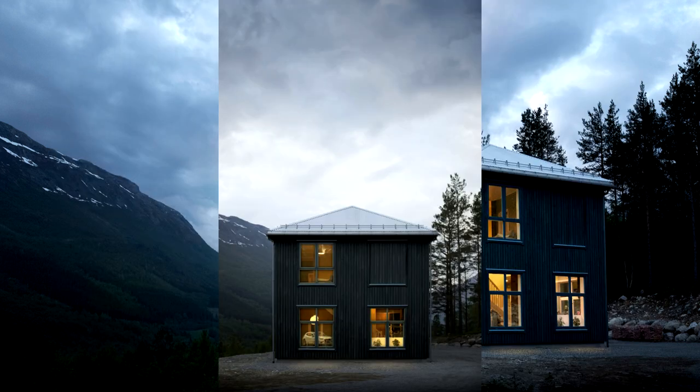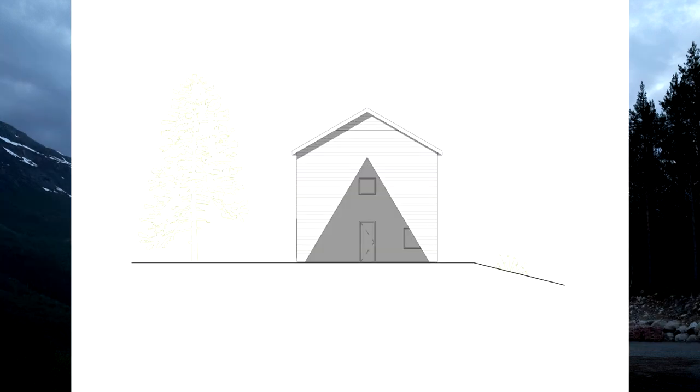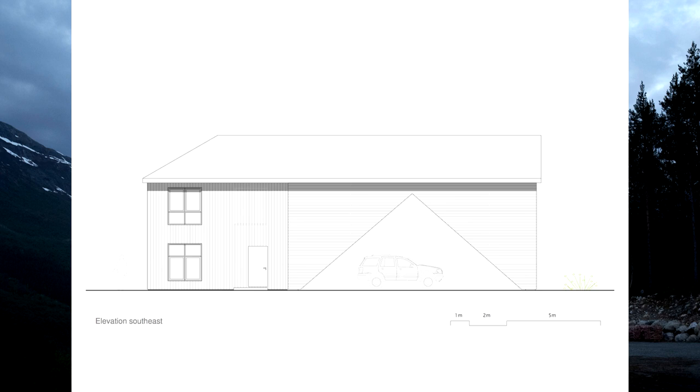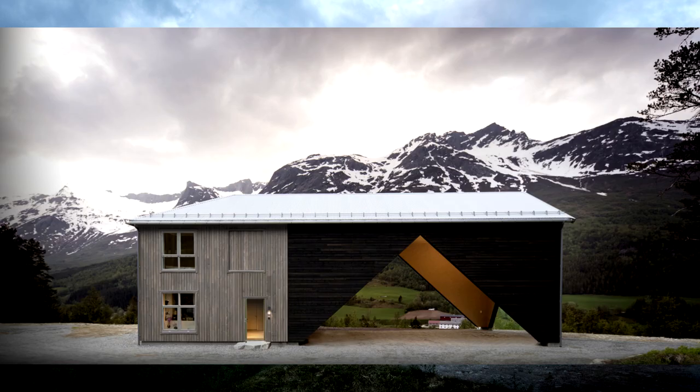The roof over the utility space is held up by tilted glue-lam columns. These are built into the wall panels but help define the openings towards views of the landscape. Under this roof you get an indoor-outdoor feeling — the space is both open and closed at the same time. Due to its expressive form, you also get a dramatic framing of views in different directions. The utility space has a scale somewhere between housing and industrial, and the experience alternates between large and small.